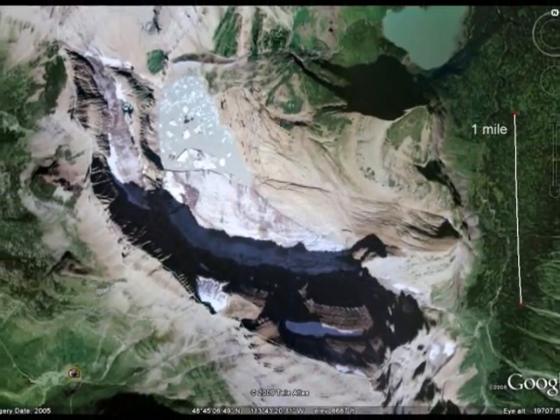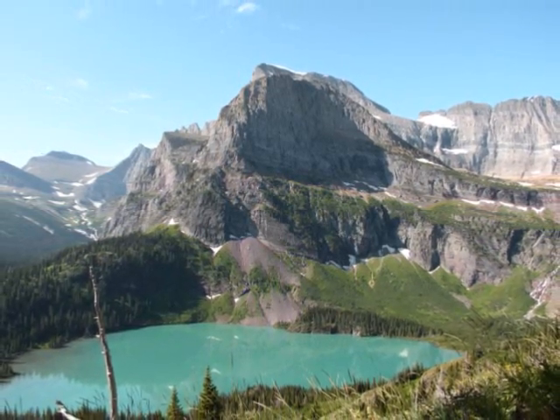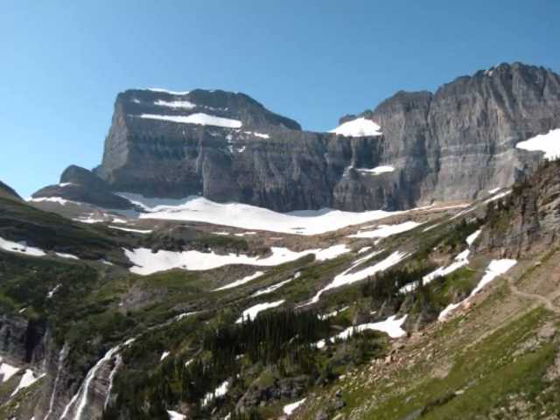The Grinnell Glacier used to fill up the entire valley that it sits in, but now, due to warmer temperatures, has receded and only covers about 300 acres.